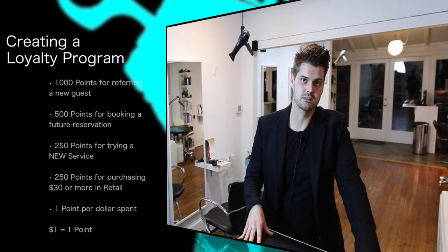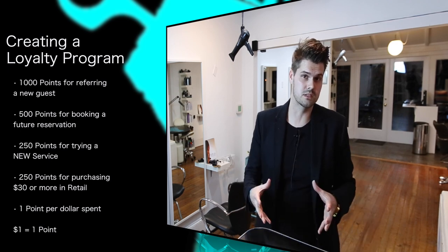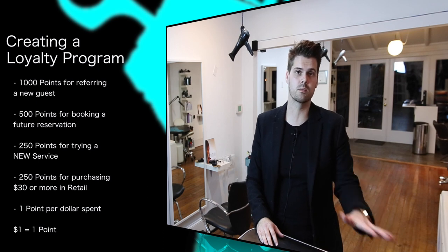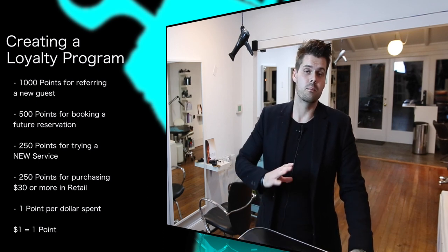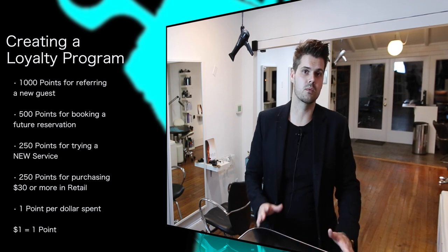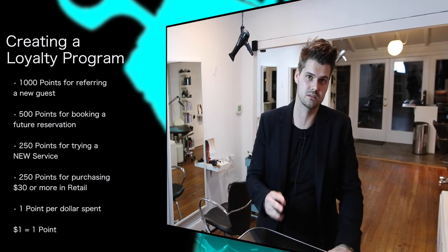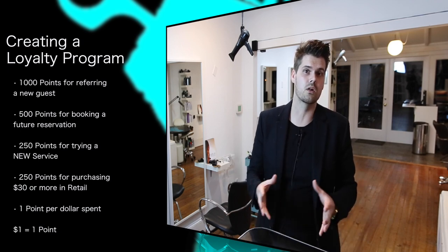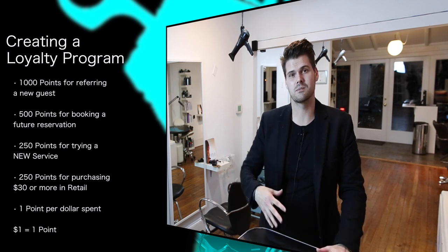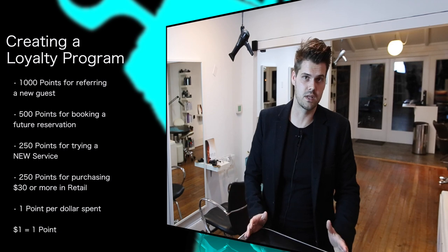They get 1,000 points for referring a guest. That's $10 worth of points, and they can use that $10 whenever they want on whatever service or product they want. If you think about old ways of marketing — we'd spend $1,000 on a newspaper ad and maybe get three guests — if a guest refers somebody new into my business and I give them $10 for that, it's perfect.